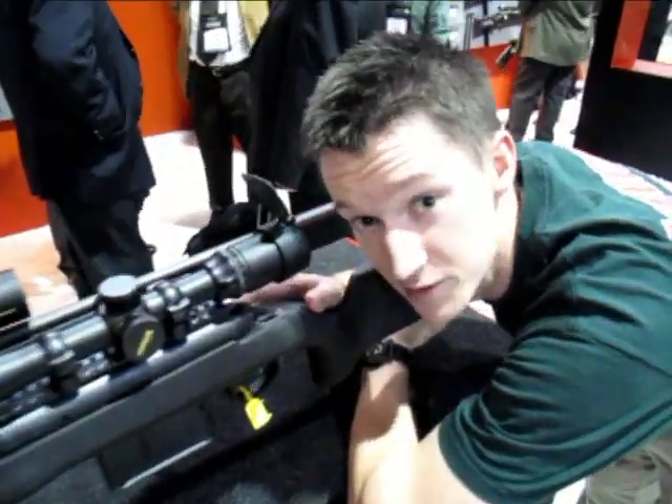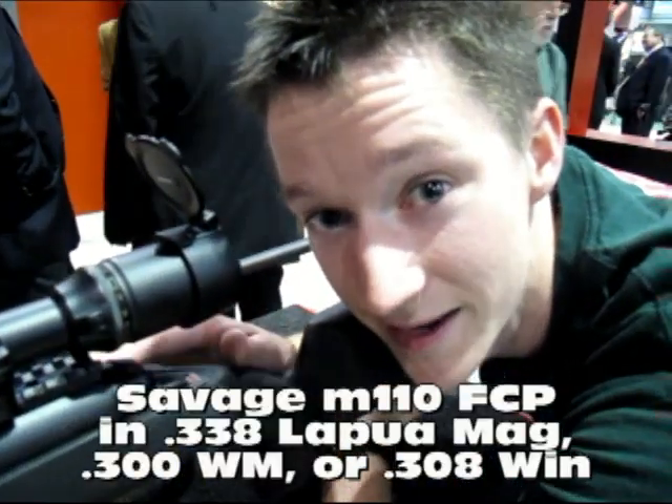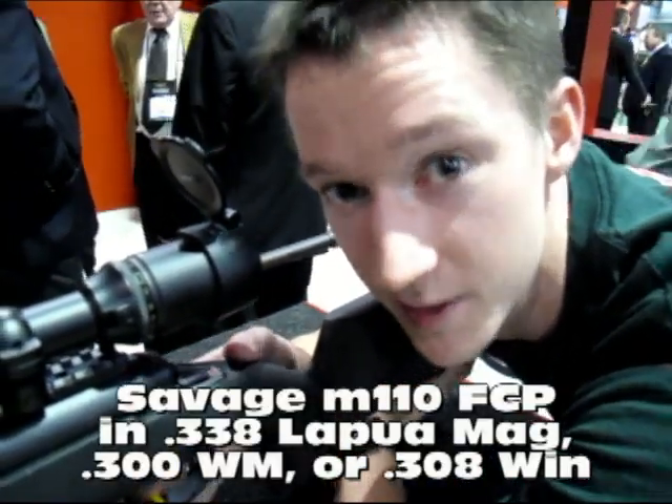I imagine this is a pretty affordable option from Savage with the scope included — I bet it is. This is the Savage 110 FCP, and I like it. This is a nice long range platform; let's talk about it a little bit.